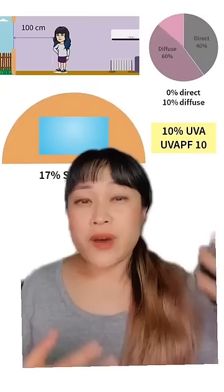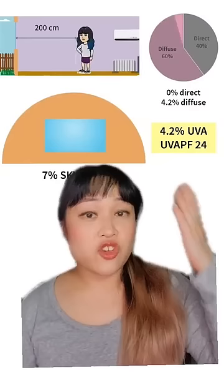But this drops as you go further into the room. At a meter away you only get 10%, at 2 meters you get 4%, 3 meters is 2%. This drops more if the view out your window isn't completely blue sky — about 90% here is blocked by trees. That means my chair has a UVA protection factor of over 300 and SPF infinity.